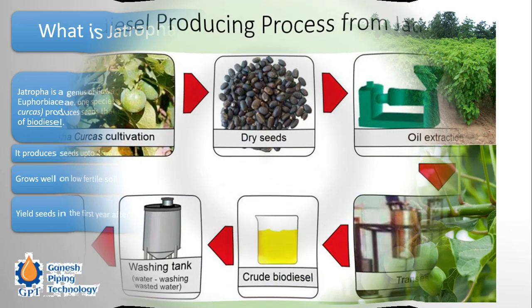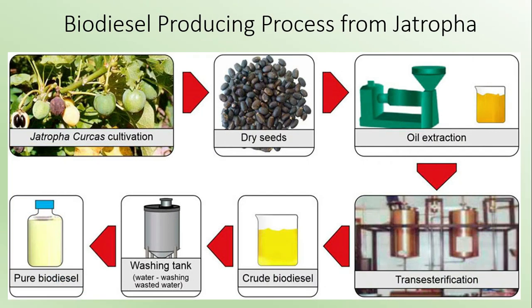The fruit of the Jatropha is non-edible — neither humans nor cattle or animals can utilize it. The process begins with Jatropha cultivation; seeds are extracted from the fruits and sent to an oil mill where the oil is filtered. This oil then undergoes a transesterification process, where impurities mixed with the Jatropha oil are refined out, producing crude biodiesel.